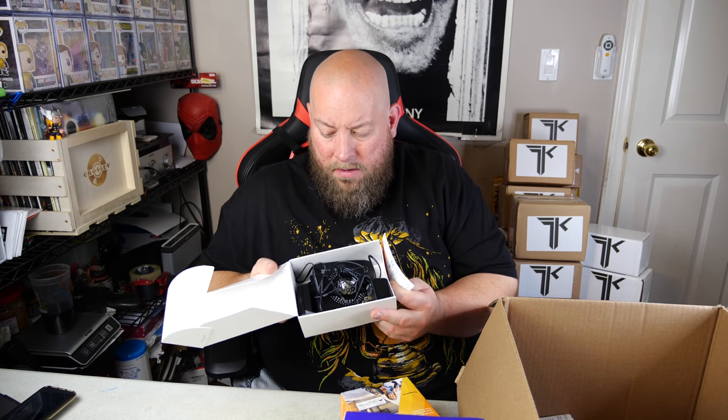Next we've got a myQ Smart Garage Hub by Chamberlain. I've sold these before and they can go for decent prices. It's all there — it hasn't even been used yet. It still has the little pull tab for first use and the sensor part, which means it's never actually been installed or programmed to anyone's garage.